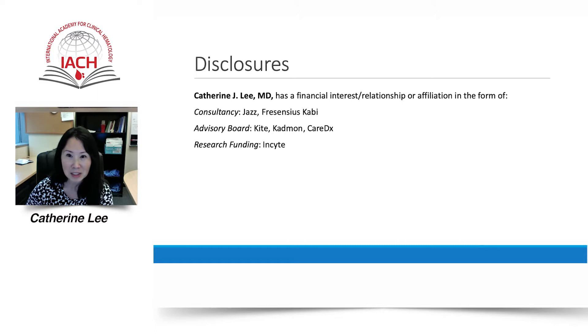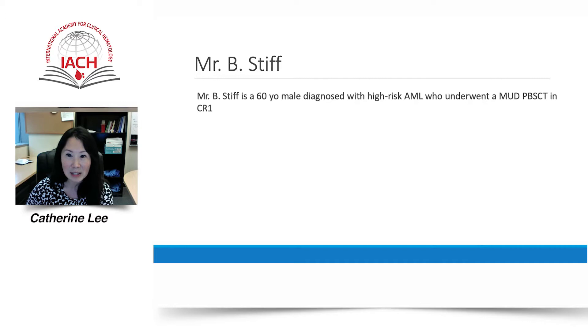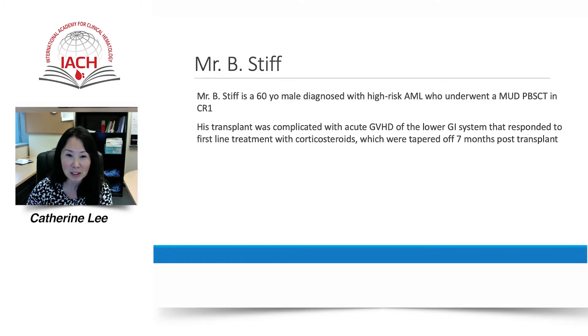I would like to start off with a clinical case. Mr. Stiff is a 60-year-old male diagnosed with high-risk acute myeloid leukemia who underwent a matched unrelated donor peripheral blood stem cell transplantation in complete remission one. His transplant was complicated with acute graft-versus-host disease of the lower gastrointestinal system that responded to first-line treatment with corticosteroids and were tapered off at seven months post-transplant.